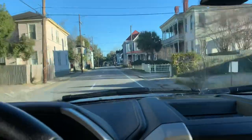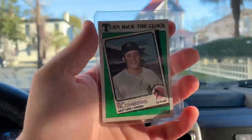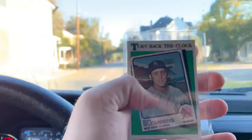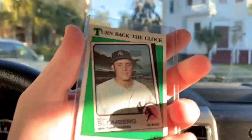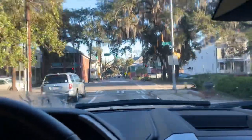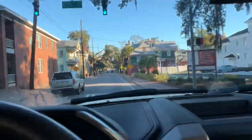One reason I wanted to start collecting these Turn Back the Clock cards — number one, they're nostalgic from my childhood. These actual cards from '87, '88, '89, '90. But also, they kind of capture a little moment in baseball history.